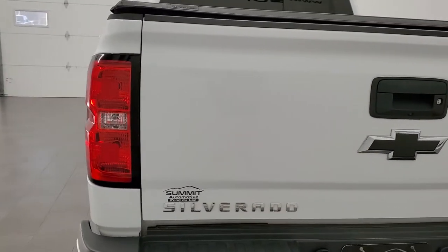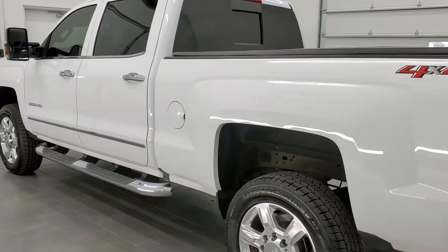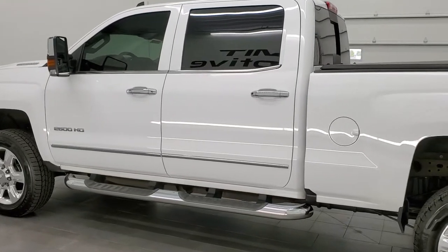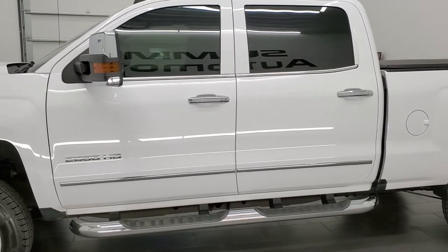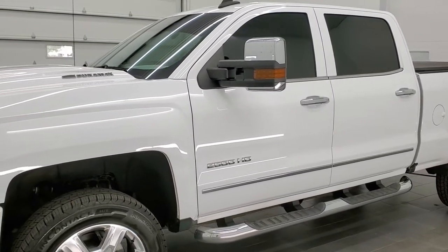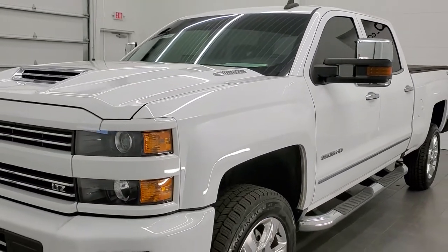This 2018 Chevy Silverado 2500 has the 6.6 liter Duramax diesel with the L5P motor which pumps out 445 horsepower. This truck has been fully safety inspected by our service shop, has a fresh oil and filter change, all the fluids have been checked and topped off, and this truck is 100% ready to go.